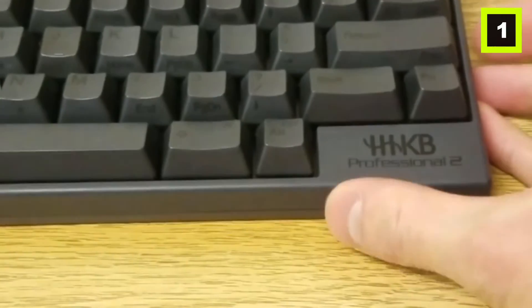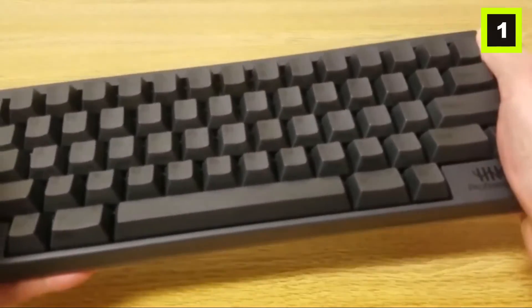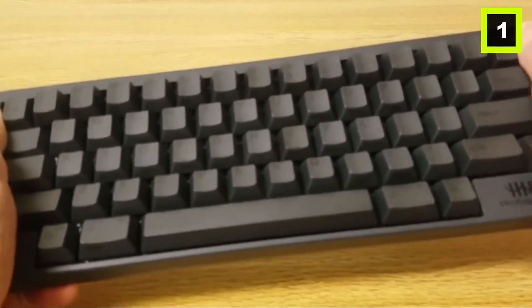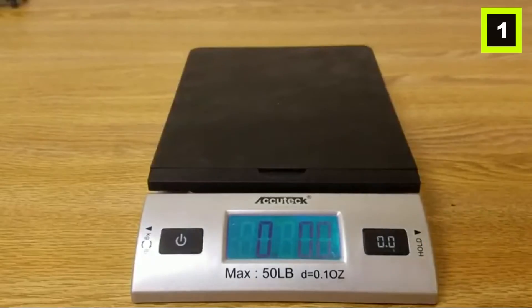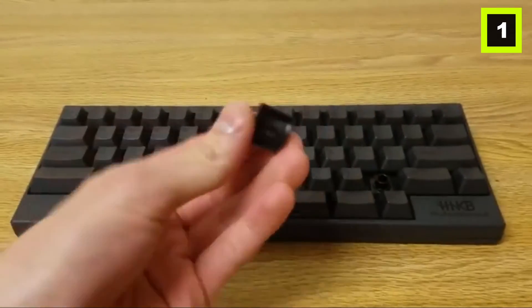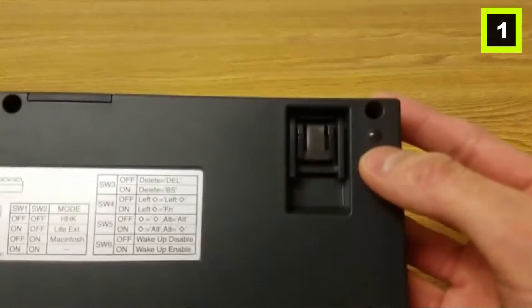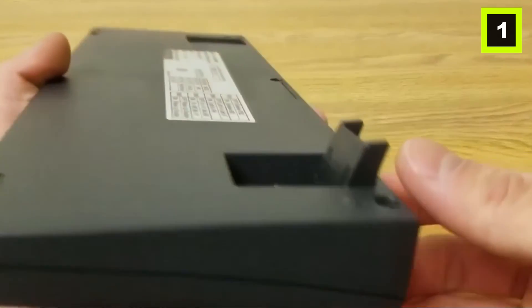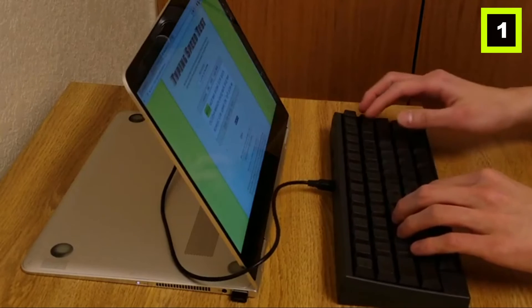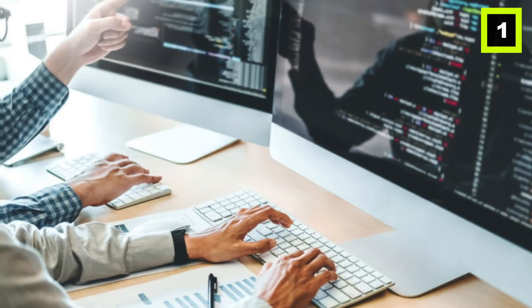The high quality of the HHKB is due to the design of the key switch, the materials used, and the thorough manufacturing process. Although the keyboards are pricey, they have a high resale value, making it simpler to check them out and sell them in the aftermarket. Professionals and keyboard enthusiasts who use their keyboards all day and night need a tool that can provide them with the precision, speed, and responsiveness they require. In the end, the keyboard becomes an extension of themselves — it's an excellent work of modern technology.